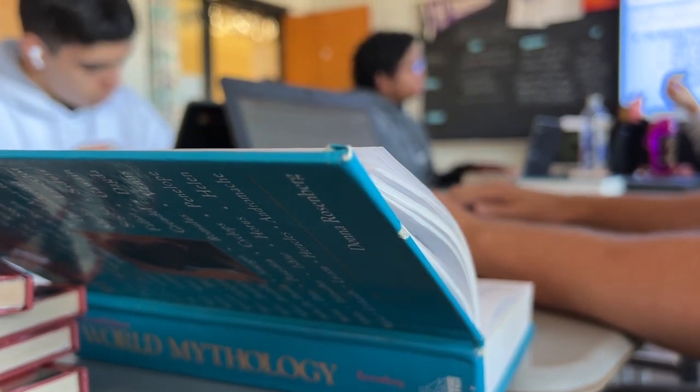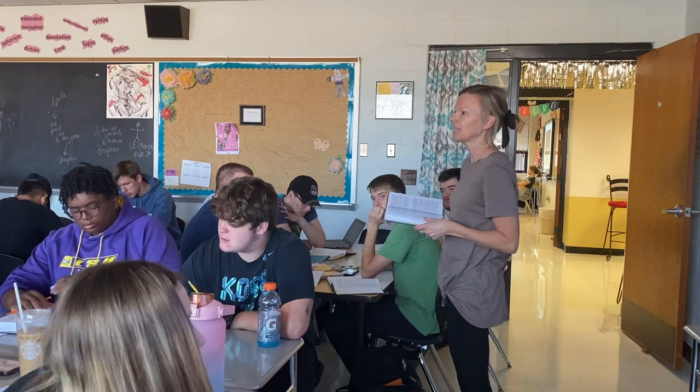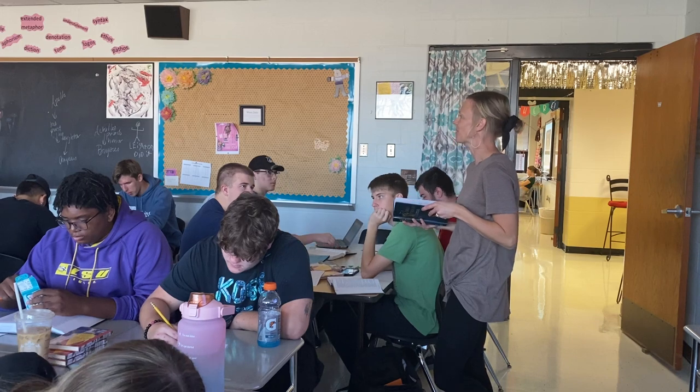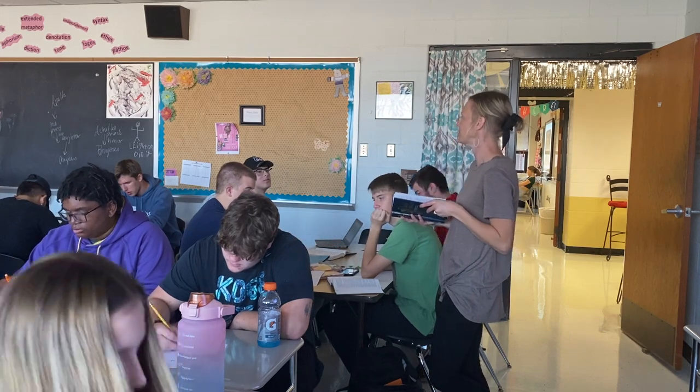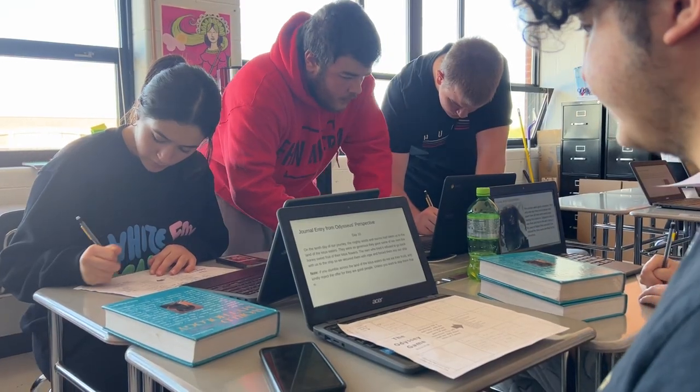Mythology is similar to Novel except all of the stories are more like short stories — they're myths. We always start with Greek and then venture into world mythology. This is for students who are more connected to mythology, which I think has grown in interest because of video games and different books. This is a place to read a lot of mythology.